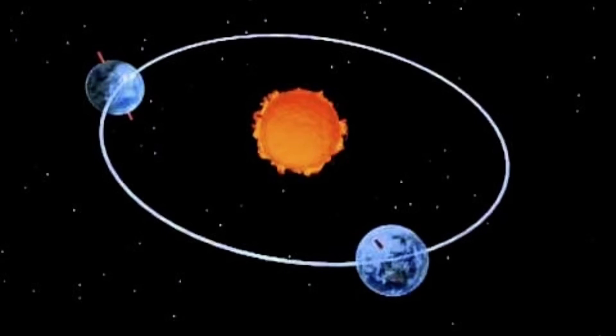The second way the Earth moves is called revolution. Earth revolves or orbits around the sun in an almost circular path. Therefore, as you live on Earth, you are traveling around the sun too. It takes Earth 365 and a quarter days, or one year, to complete one revolution or orbit.